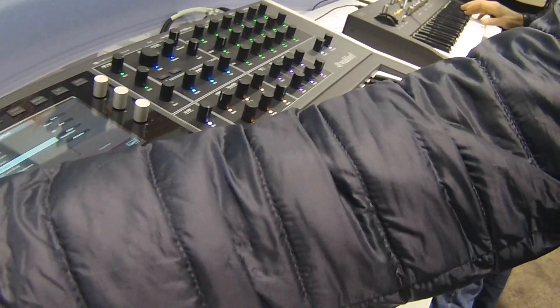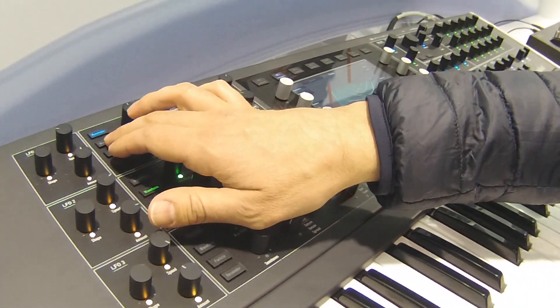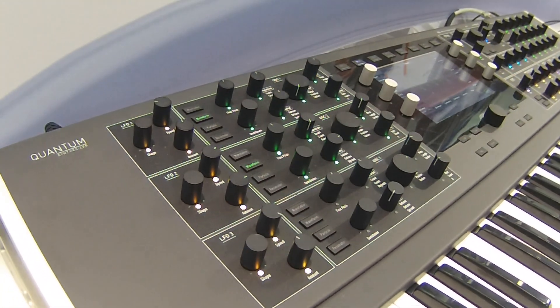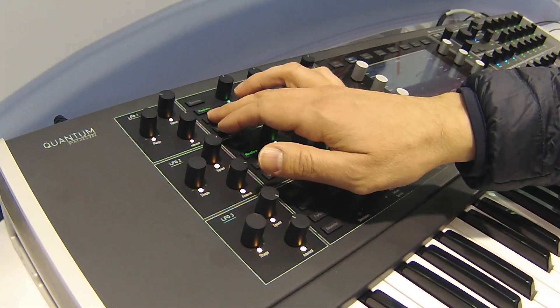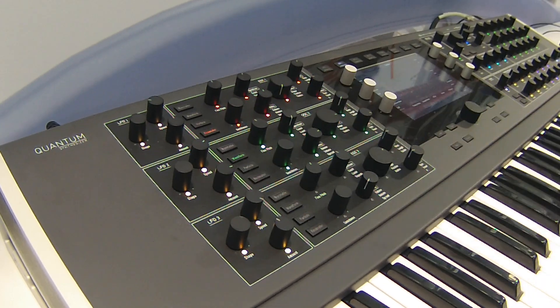We have the classic wavetable from Waldorf with more twists. We have complex waveform oscillators. We have granular samples, normal multi-sampling, and resonator models.